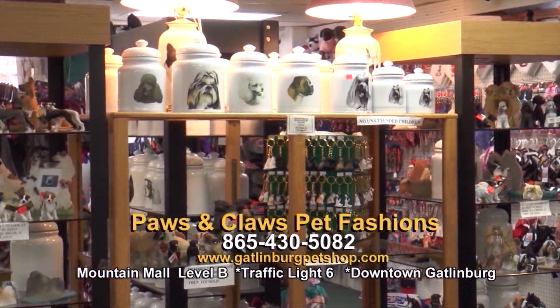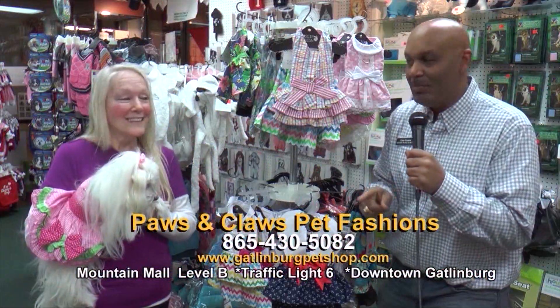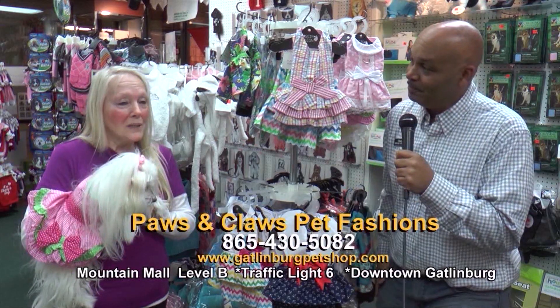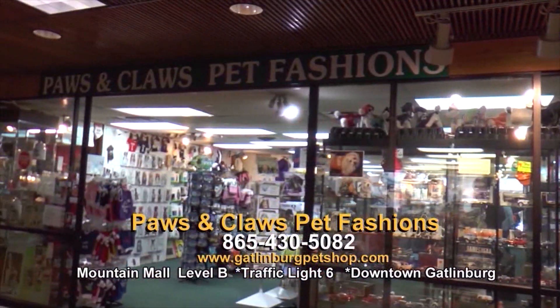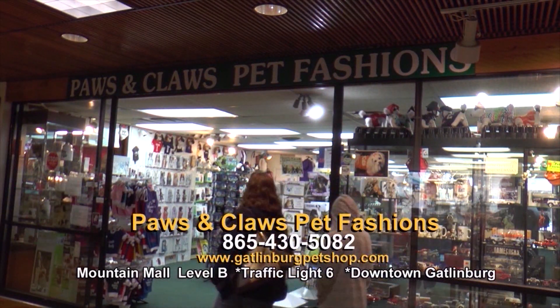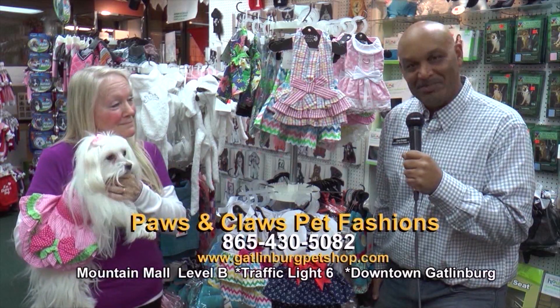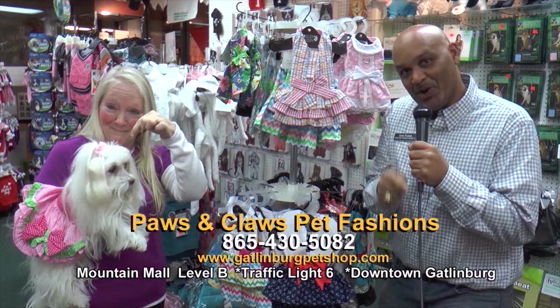There's so much to see here at Paws and Claws. You need to get here in Gatlinburg at the Mountain Mall. We're located on Level B, on street level next to Zaxby's in the Mountain Mall. We've been here about 24 years, and we'd just love you all to come down here and visit us. Come see us at Paws and Claws — the boss will be here, Sunshine. Hope to see you here.